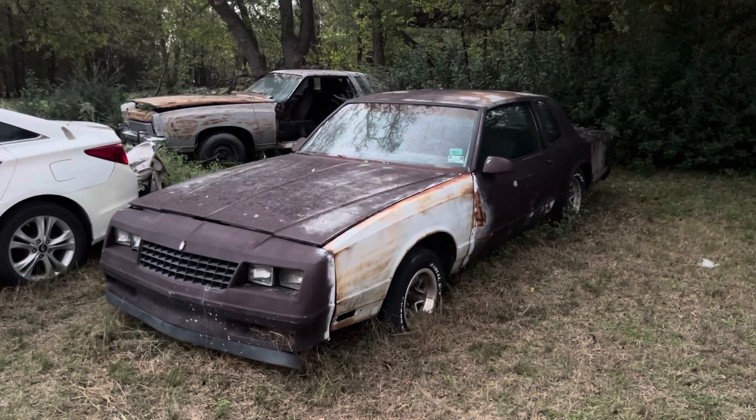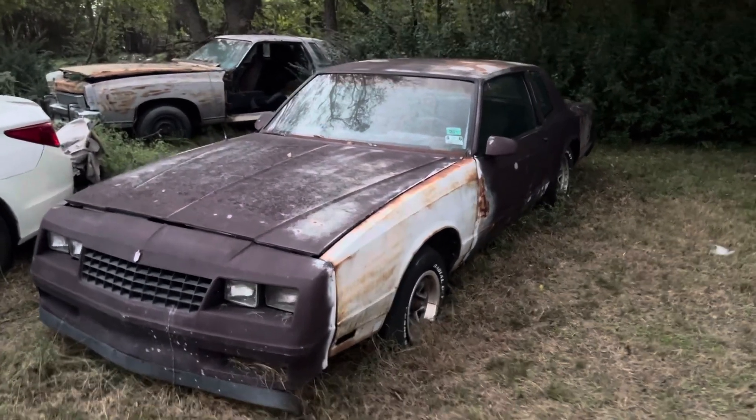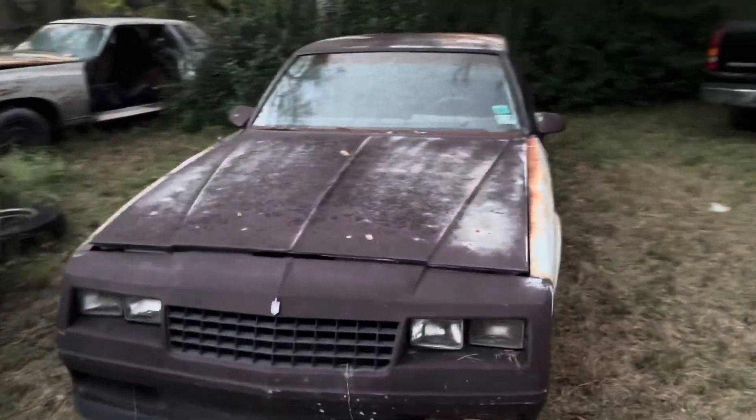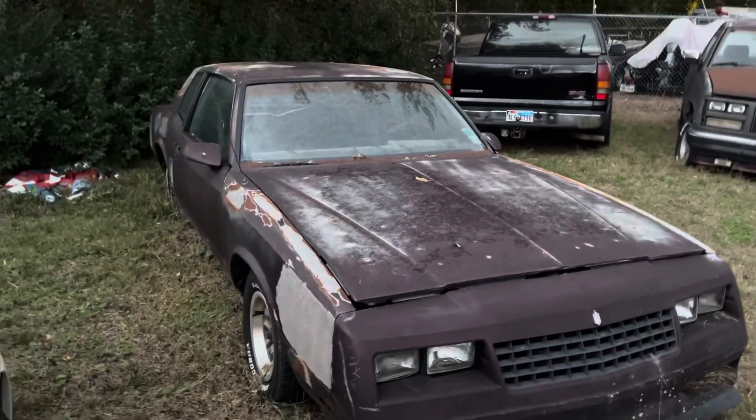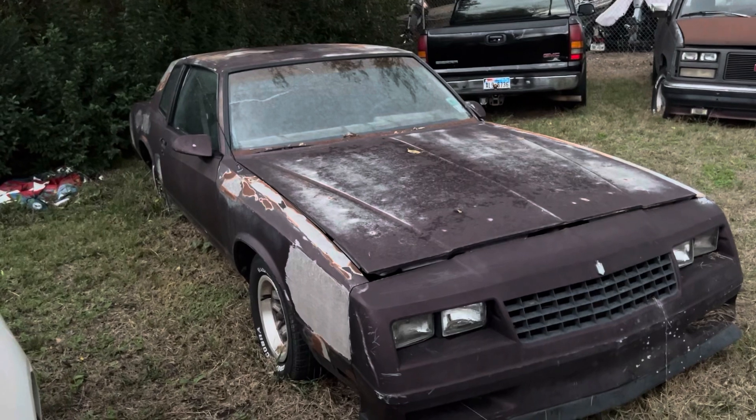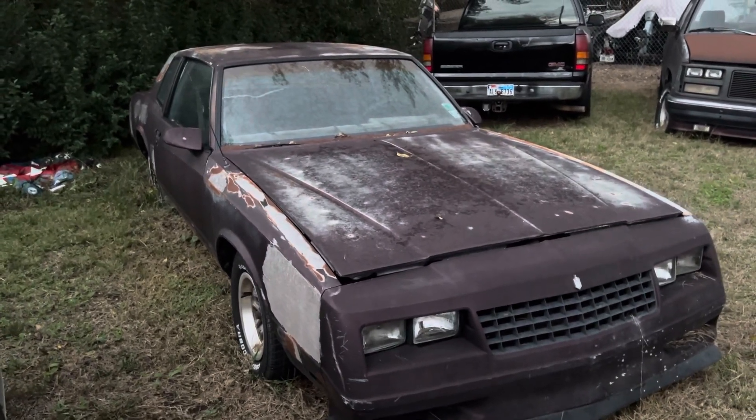Everybody's been getting on me for letting her just sit and sit and sit. I think I'm going to have to start back on it a little later. We got quite a bit of surface rust, but it's only surface. So what I'm going to do is basically re-strip it.